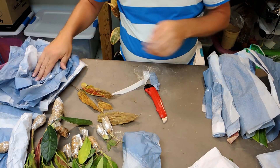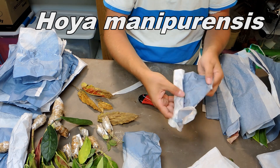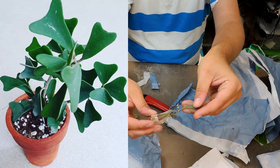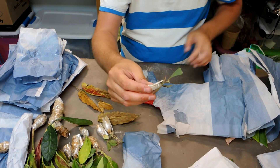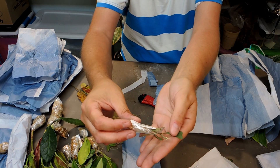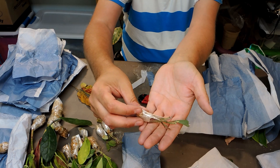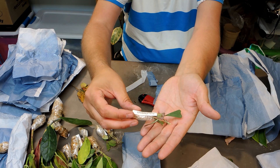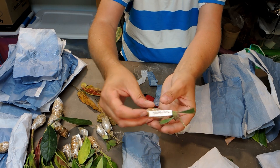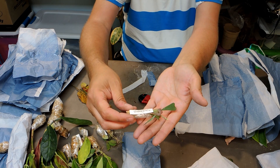This is a Hoya manipurensis — the leaves are very interesting, reminding me of a Kerrii leaf but a lot smaller. It doesn't look too bad but the leaves are desiccating a little. I need to be careful: I don't want to drown it because if they're in root stress and you add too much water they'll rot. I'll just give them a light misting after the video to bring the moisture level up gradually.